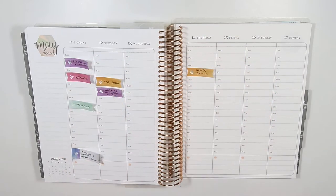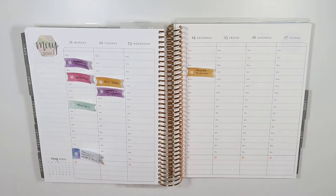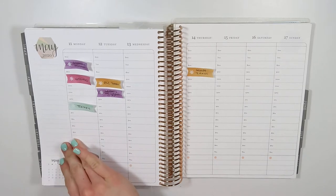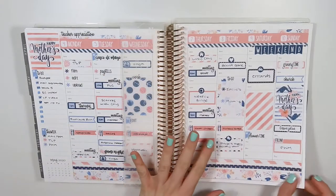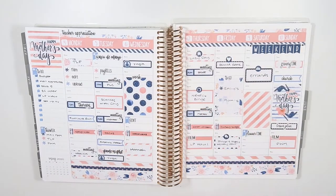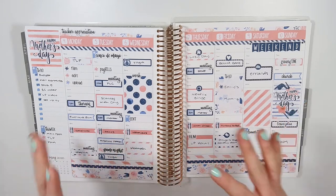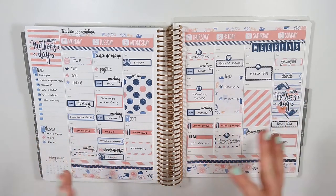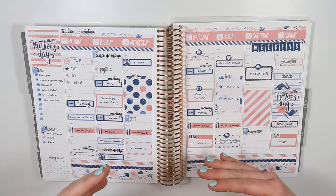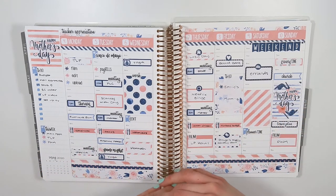Hi everyone, it's Taylor, welcome back to my channel and welcome back to another plan with me. Today we are planning for the week of May 11th through the 17th. Before we get started, I just wanted to show you guys how last week turned out. I tried something a little different than normal — I really love using my full boxes, but I was starting to feel like they were getting in the way of the time slots.